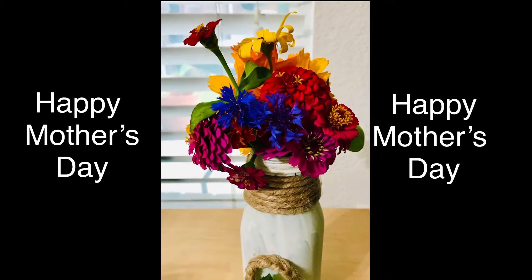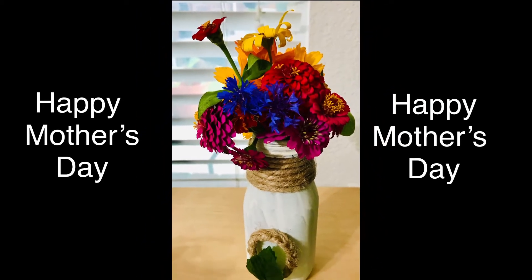Happy Mother's Day! This video is dedicated to my mother and mother-in-law.